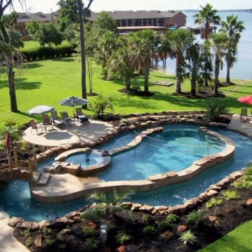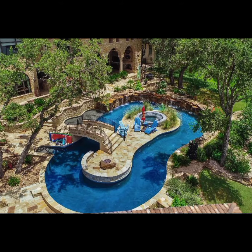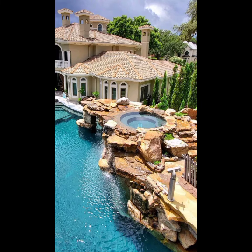As we conclude our journey through these captivating dream house pool ideas, it's clear that there is a perfect pool design out there for every taste and preference. Whether you are drawn to the modern lines of an infinity pool, the tropical allure of jungle-inspired oases, the timeless elegance of classic designs, or the versatility of a family-friendly retreat — your dream pool is well within reach.